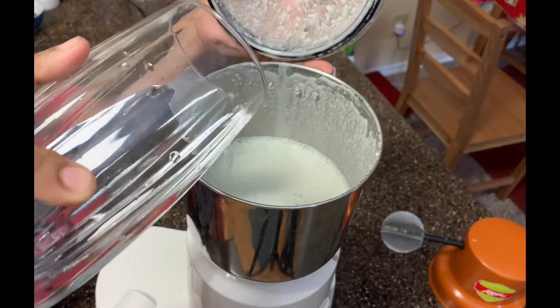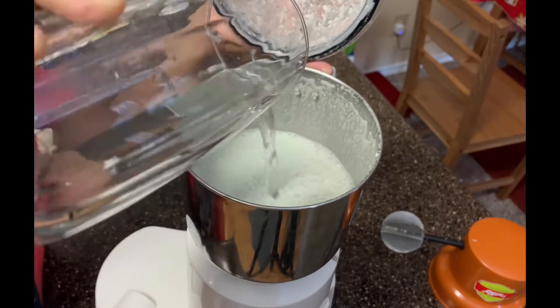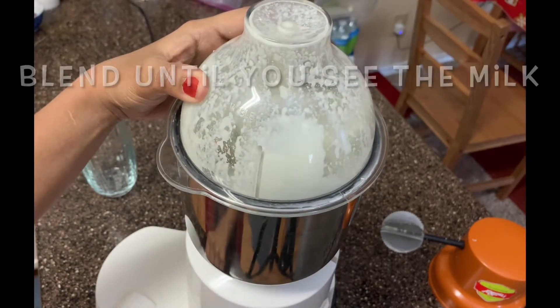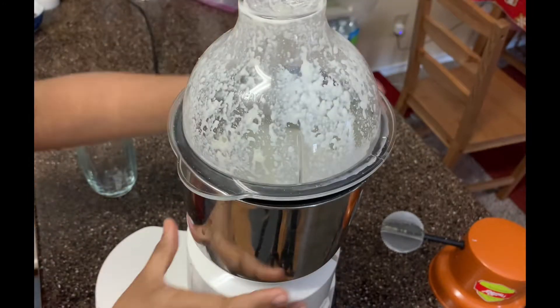We add the rest of the water to the blended pumpkin seed mix. Benefits of pumpkin seeds number 4: Nutrients in pumpkin seeds may help keep your heart healthy by reducing blood pressure and increasing good cholesterol.